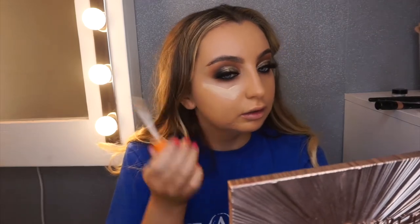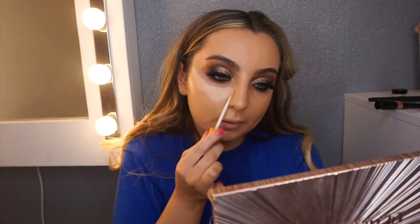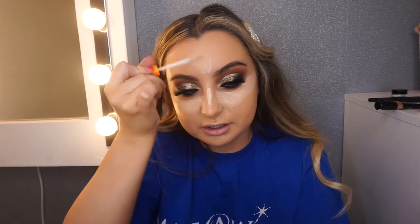I'm going to go in with the Rimmel Last and Radiance Concealer in shade 10 Ivory, and I'm just going to conceal — a little bit down the centre, the cupid's bow, and the chin. We're going to blend them all in together.